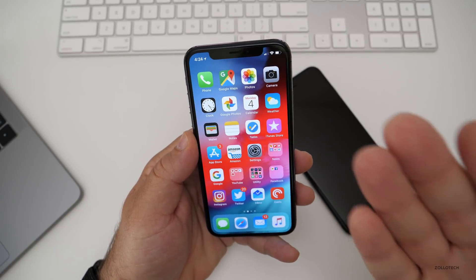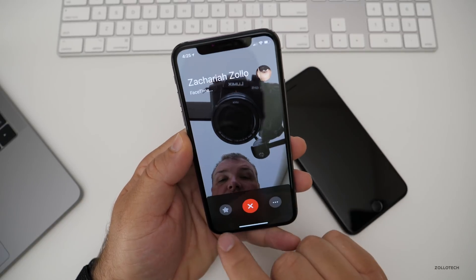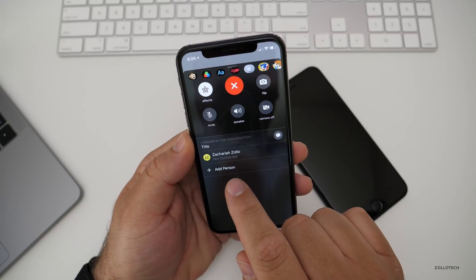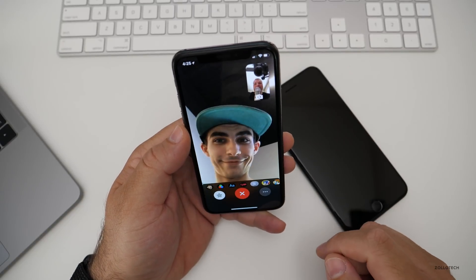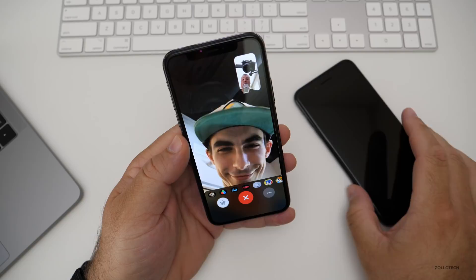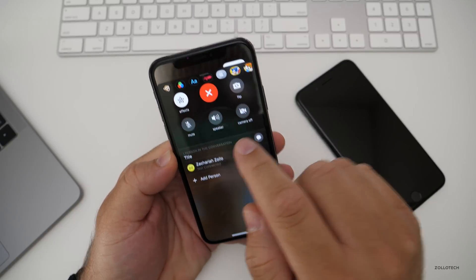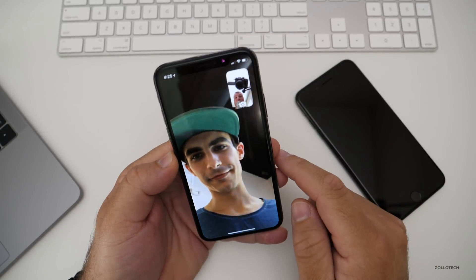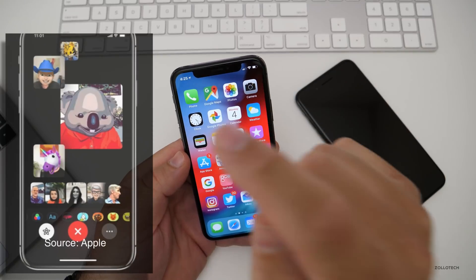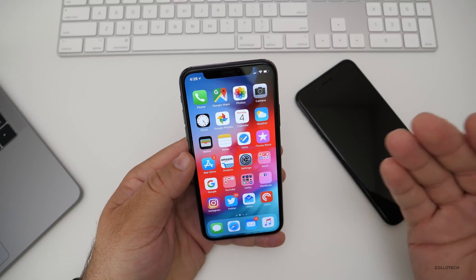Probably my favorite feature in iOS 12 is group FaceTime. Let's go into FaceTime — it's part of Messages as well, but you can access it separately too. Within FaceTime, you can do effects, or you can add a person. So you hit the three dots in the bottom right and tap Add a Person. You can add up to 32 different people into group FaceTime. It's something we've wanted for a long time, and it works across iPad and Mac as well.